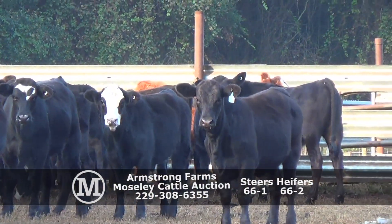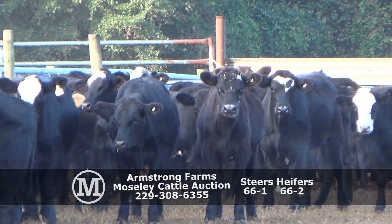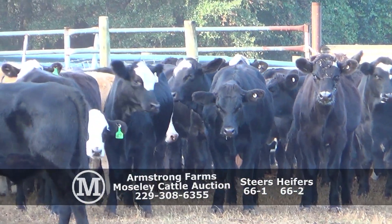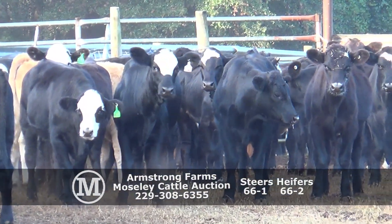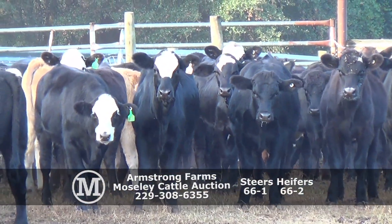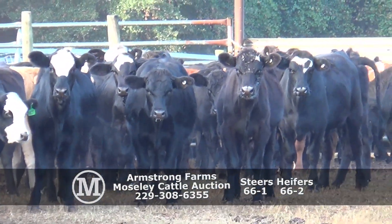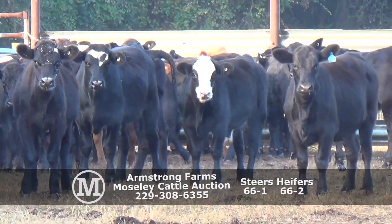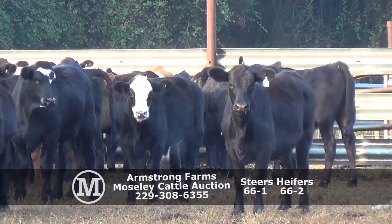66-1 and 66-2. Somewhere around 90 head of steers to sort the load out of, and somewhere around 80 to 85 heifers to sort the load out of.